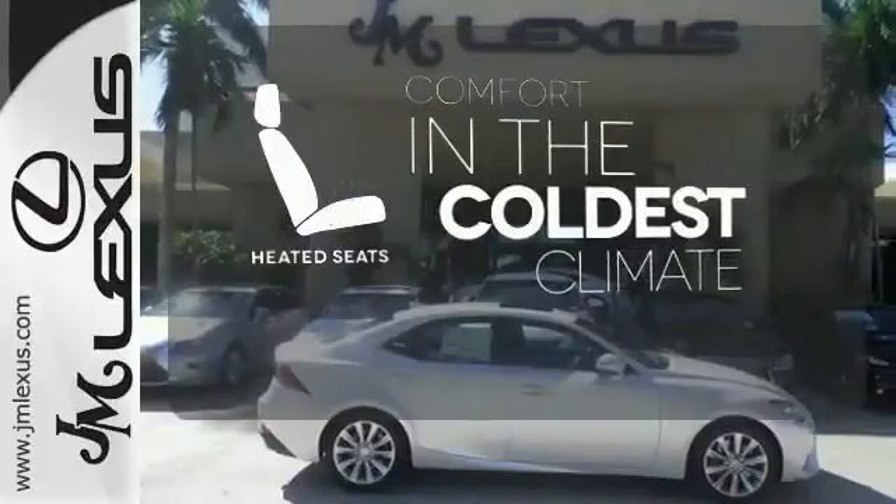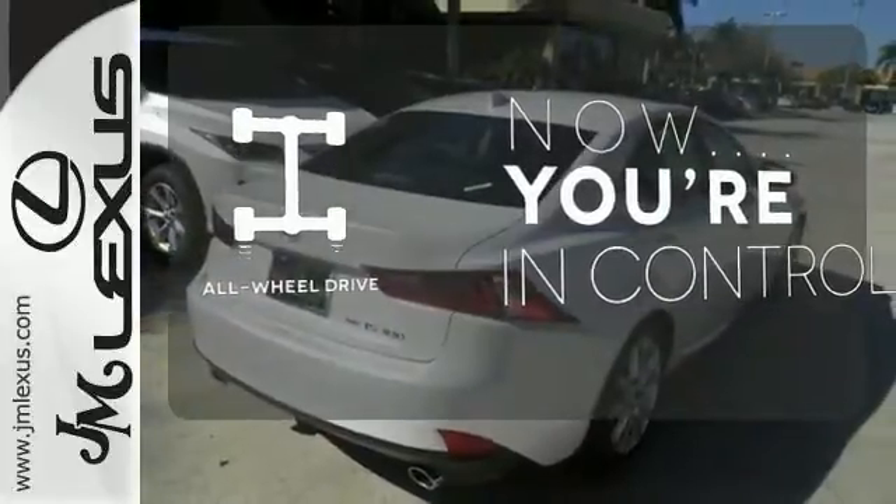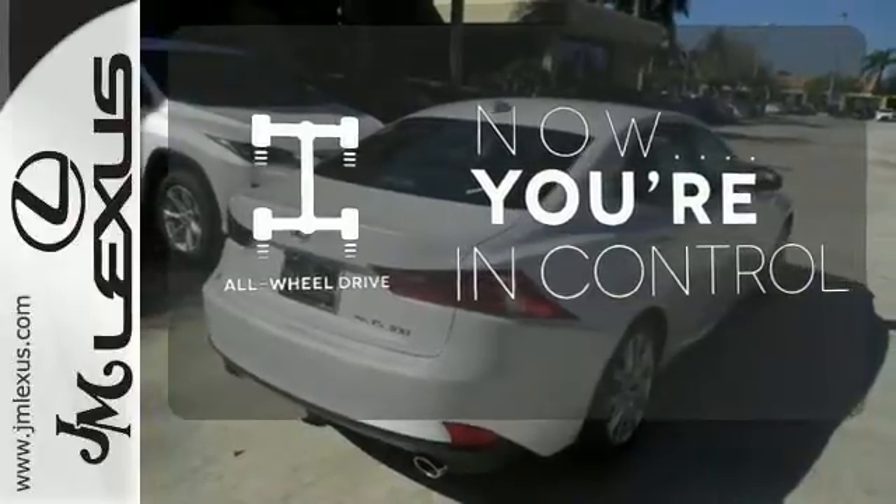The heated seats keep you comfortable, no matter how cold it is. This vehicle, with its grippy all-wheel drive, can handle anything Mother Nature throws at you.